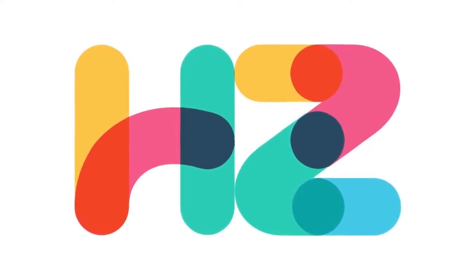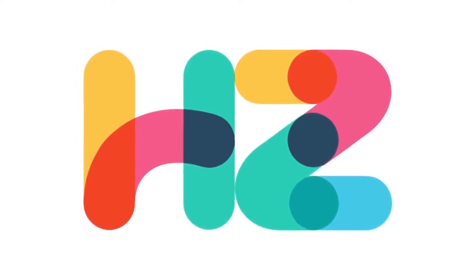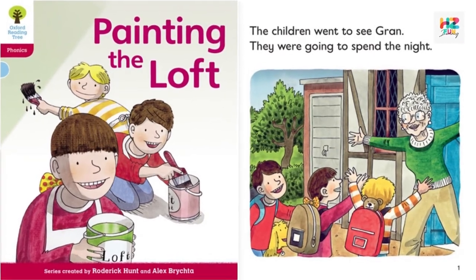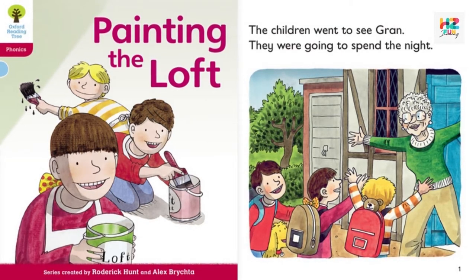Hello friends, welcome to Heba and Zuresh for learning. Painting the Loft, a story by Roderick Hunt and illustrated by Alex Briktha.